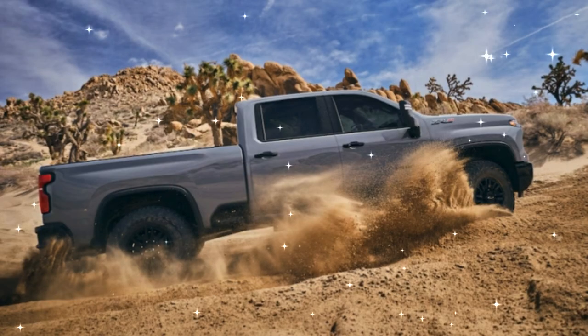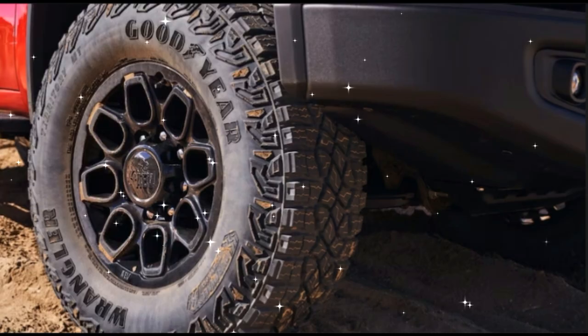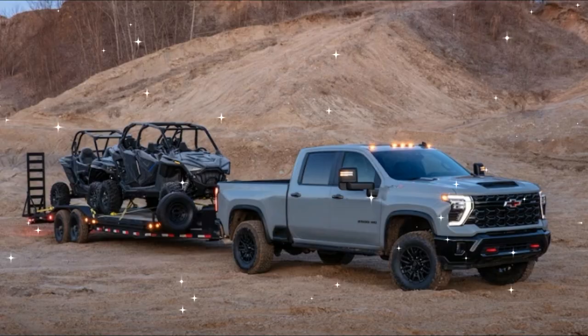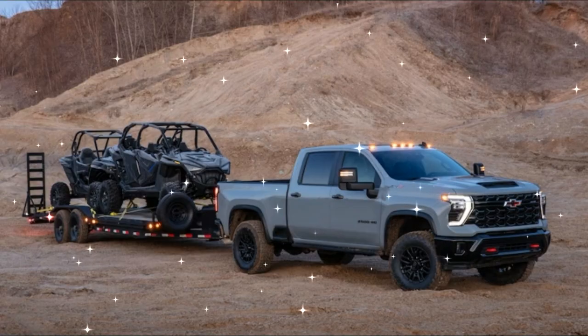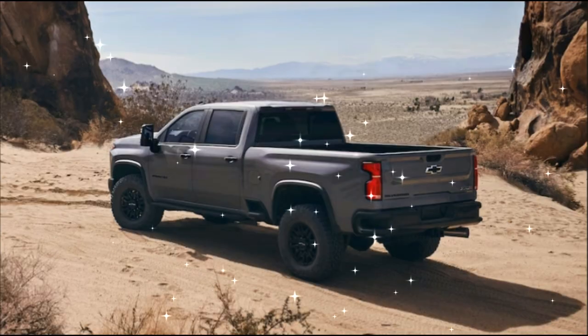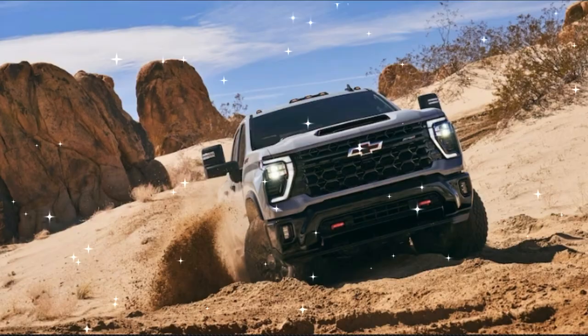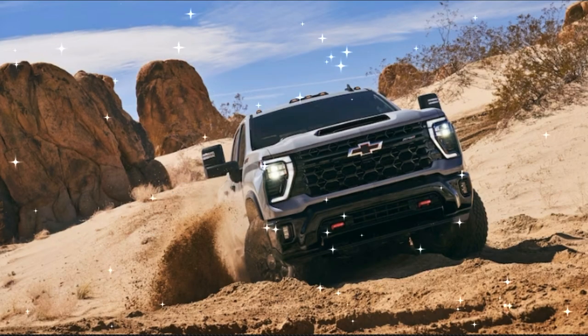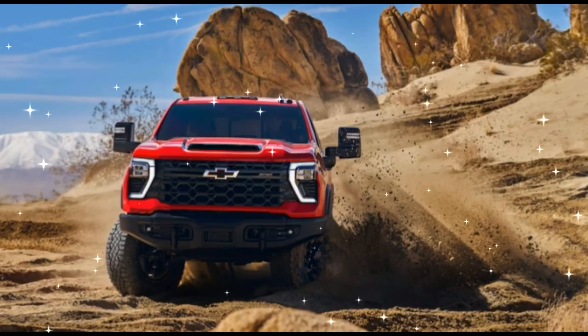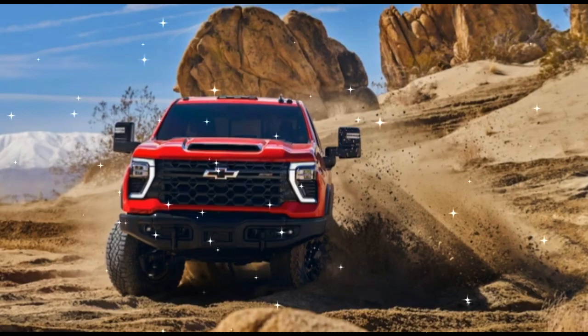Four-wheel drive is standard. In their most potent forms, the Chevy's Ford rival puts out 430 horsepower and 435 lb-ft — gas V8 — and 500 horsepower and 1,200 lb-ft — turbo-diesel V8. Ram rivals put out 410 horsepower and 429 lb-ft of torque — gas V8 — and 370 horsepower and 850 lb-ft with the Rebel's turbo-diesel I6. The Power Wagon is gas only.